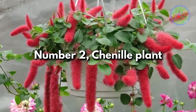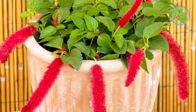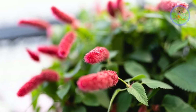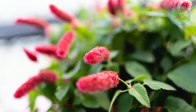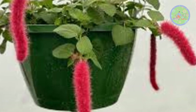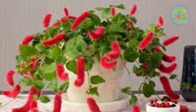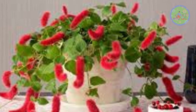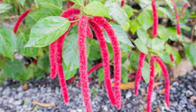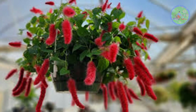Number 2: Chenille Plant. Acalypha hispida is a popular outdoor plant, but it can be grown as a houseplant too. Female Chenille plants flower throughout the year with bright crimson, fluffy flowers that cascade gently from the plant's stems. Contrasting with green leaves, the Chenille plant creates a true spectacle when it blooms and looks stunning in a hanging basket display. This plant requires lots of bright sun and consistently moist soil. Prune away spent blooms frequently, as this will encourage your plant to flower more.